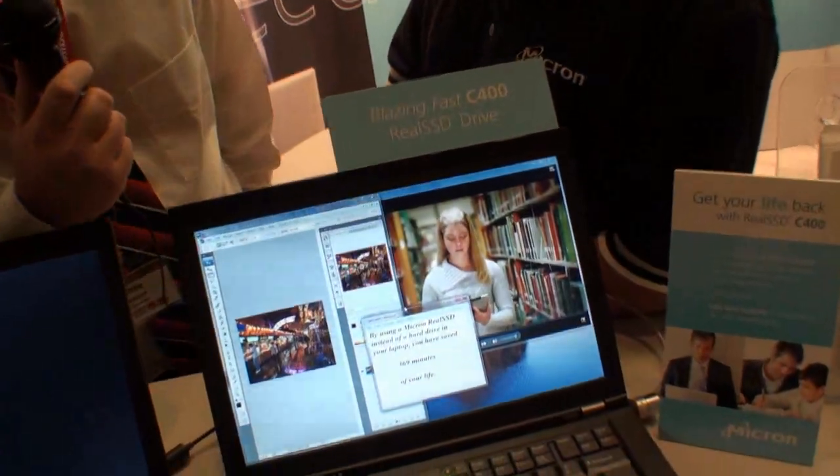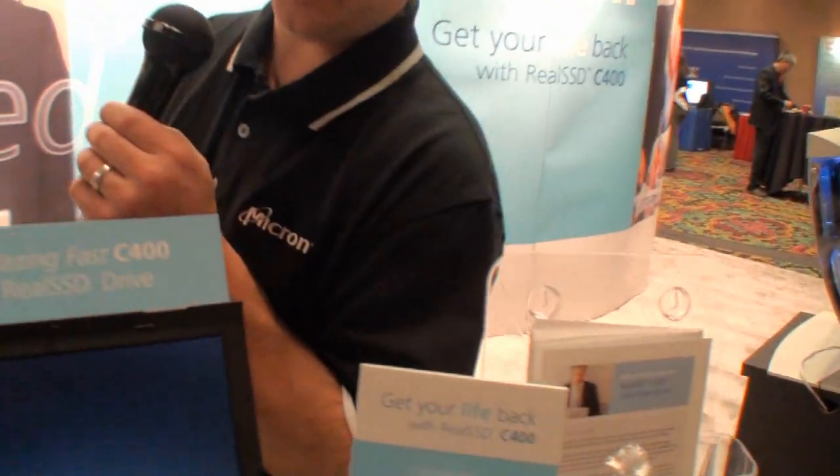The product definitely looks fantastic. You've talked quite a bit about saving time, and we all know time is valuable. Any idea on pricing, and can you tell us about the speeds? We haven't announced pricing yet — that'll be available as we get into production. The drive is available in four capacities: 64GB, 128GB, 256GB, and a new 512GB option. On reads it gets up to 415 megabytes per second, and on writes up to 260 megabytes per second, both improvements over our previous C300. It's also the first SSD to use Micron's leading 25-nanometer NAND process.